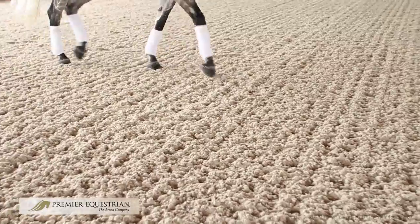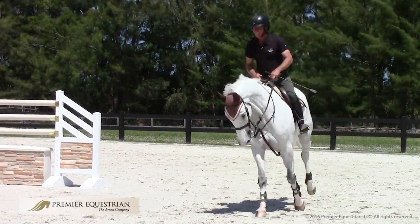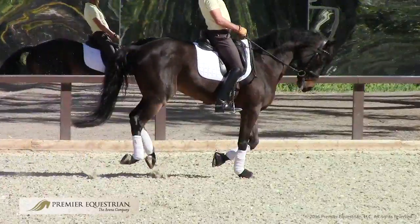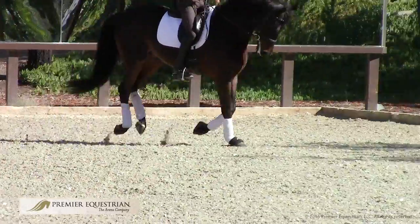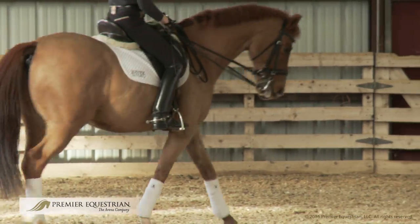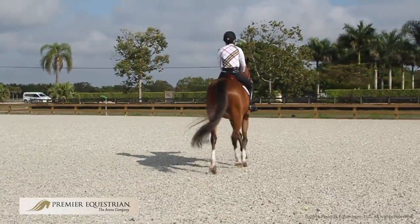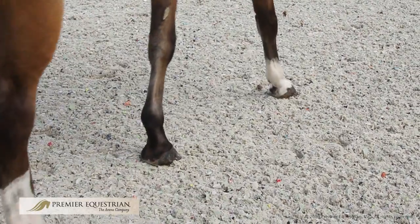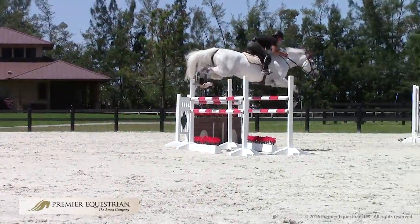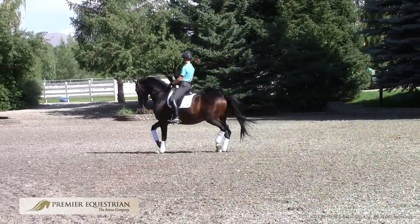Proper arena footing is important. Poor arena footing can cause serious injury as well as affect the performance of your equine athlete. Soundness and quality of performance are the two main motivators for creating a proper arena surface. Every stride of the horse is influenced by how the hoof interacts with the ground and the various qualities of the arena layers. In this video, we will explain how arena footing affects the biomechanics of the horse's stride.